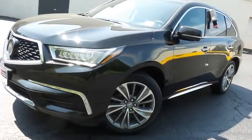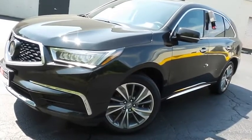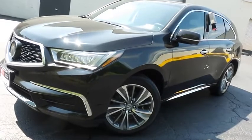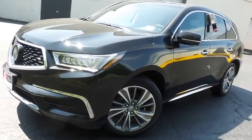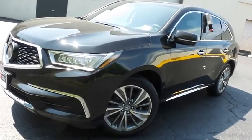Come down to Honda of Nanuet today and test drive this gorgeous, fully loaded, extra clean, fuel efficient 2018 DCH Economy pre-owned Acura MDX technology package with superior handling all-wheel drive and only 43,000 miles.